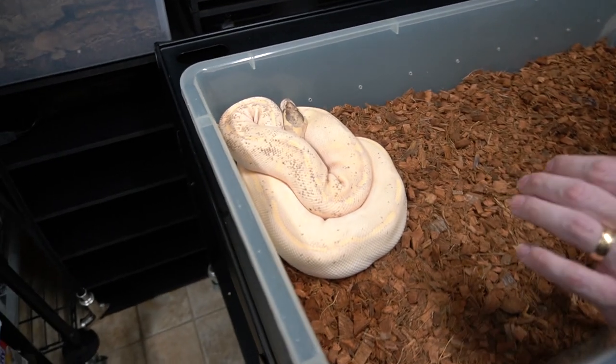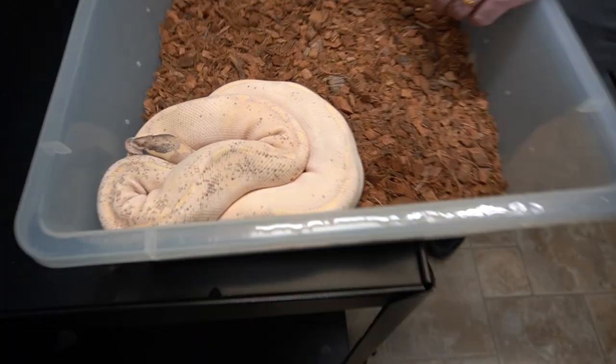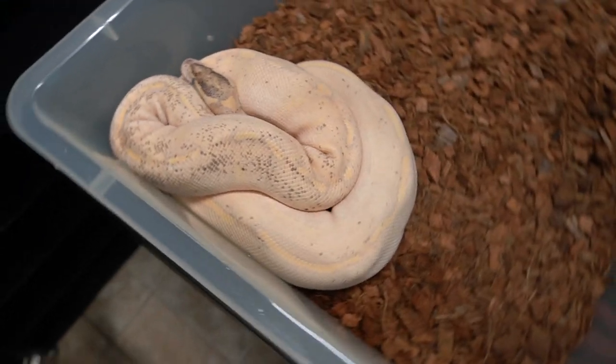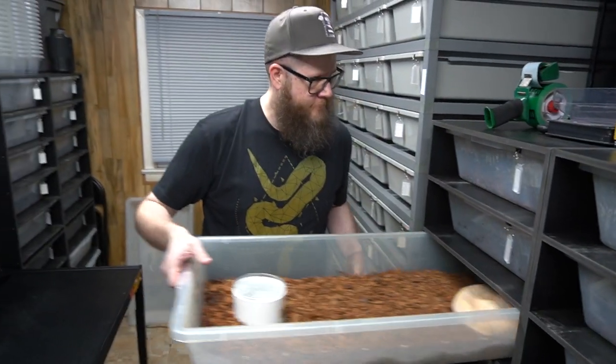Here we have an Enchi Highway, who's in shed. What's a Highway? A Highway is a Gravel Yellowbelly. Enchi Gravel Yellowbelly — on the Highway!